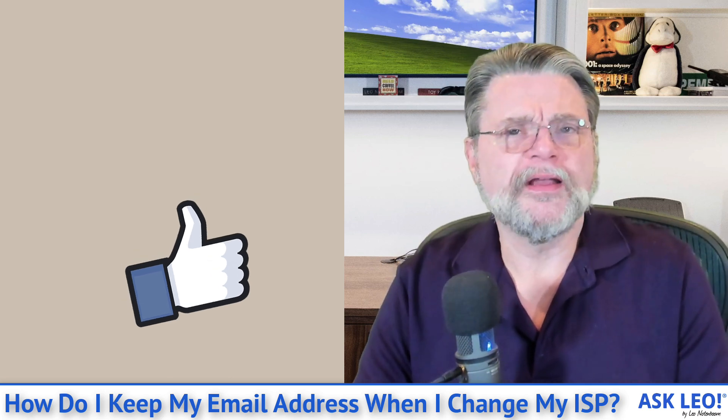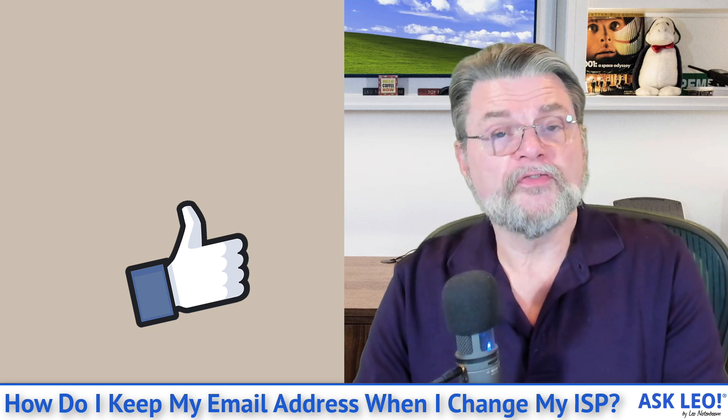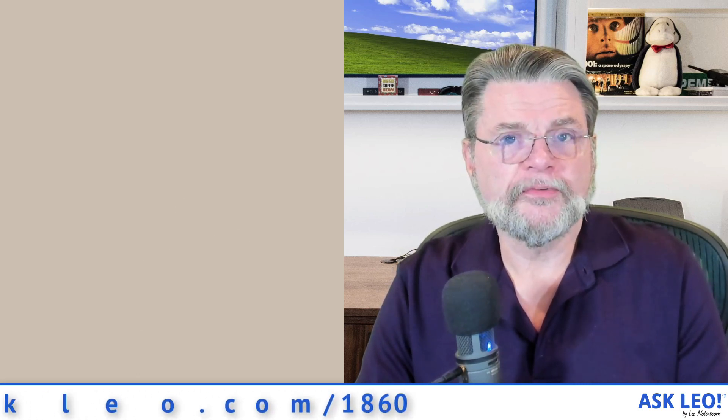I hope that's helpful. I hope that gives you a direction to avoid the problem in the future. For updates, comments, links and more, visit askleo.com/1860. I'm Leo Notenboom and this is askleo.com. Thanks for watching.